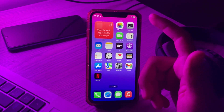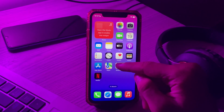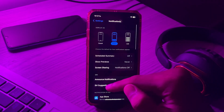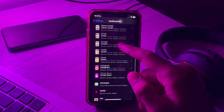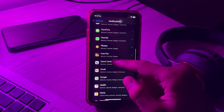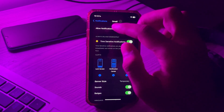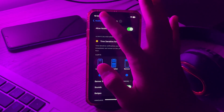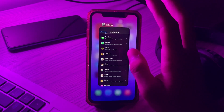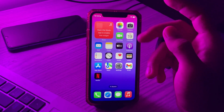First of all, make sure that notifications are actually enabled for the apps. To check this, go to your Settings, then tap on Notifications. Now see which app is causing the issue and check that the notifications option is allowed. If it's not allowed, then simply turn it on.